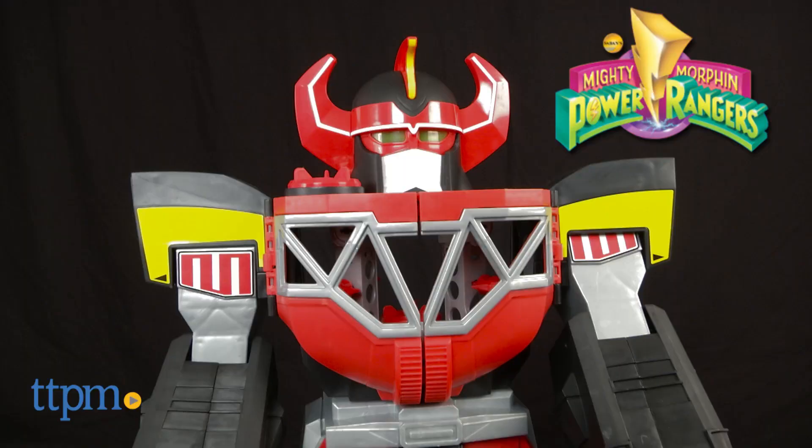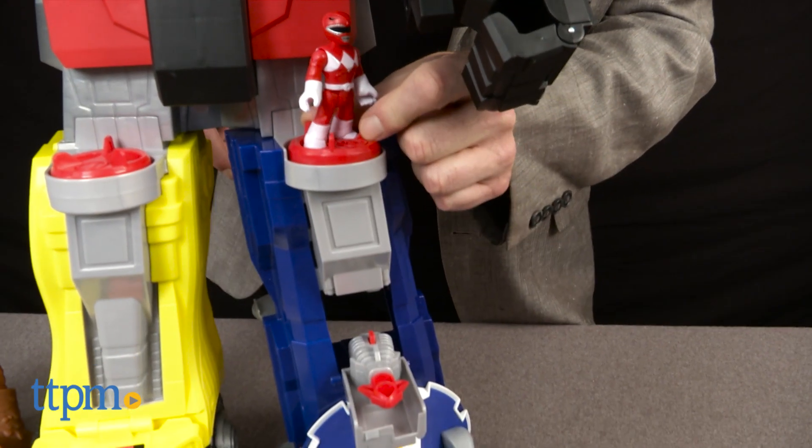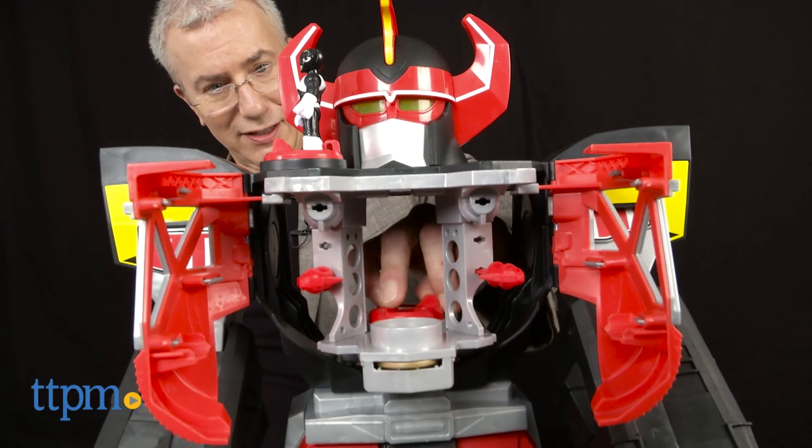For kids who like open-ended play or play with favorite characters, there's plenty to choose from. Power Rangers fans will enjoy creating their own adventures with the Blue, Black, Red, Yellow, Green, and Pink Rangers and Putty Patrol, and they'll bring those stories to life.